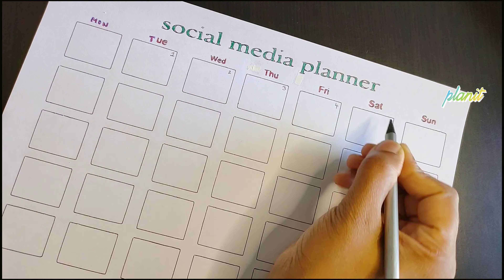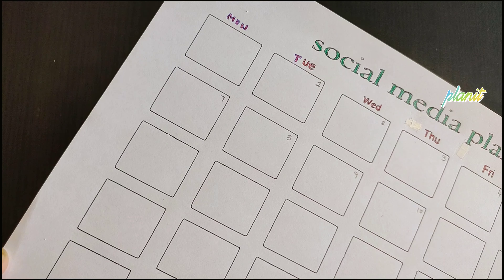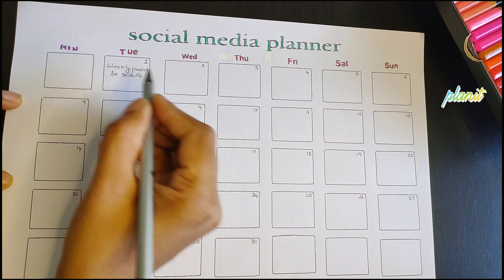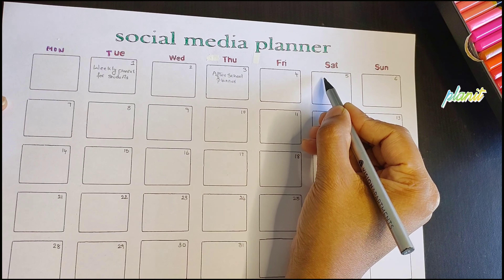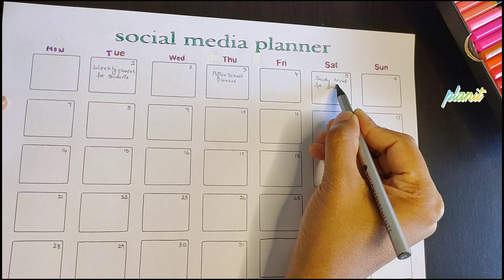You know how sometimes life gets hectic and posting becomes a last-minute rush? Not with a content planner. It lets you plan your videos and post in advance, so even during the busiest times, your social media game stays strong. Your followers will love the consistency and you'll love how stress-free it is.